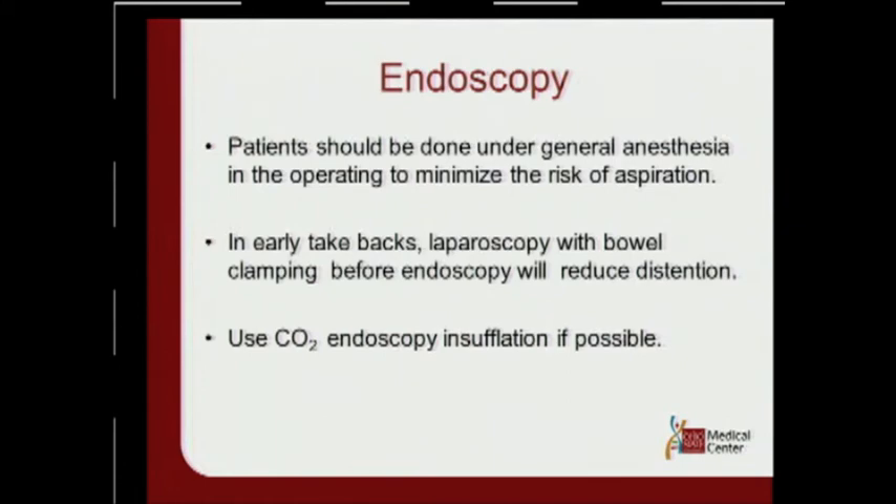For endoscopy, the key thing is — whether you do it yourself or with a GI colleague — you must do these endoscopies in the OR. You want to intubate the patient, protect the airway, and do it in a safe, controlled environment with an anesthesiologist present. If you're doing it in the endoscopy suite and the patient's pressure drops, you're alone with a nurse. In the OR, you can open up quickly if needed. I recommend always taking post-op hemorrhage patients straight to the OR, intubating, then going down with the endoscope in a controlled setting. I recommend using a 12 millimeter therapeutic endoscope with a 4.8 millimeter channel to suction out large clots rather than a standard 9.0 millimeter endoscope, and if possible, use CO2 endoscopic insufflation to reduce gas bloat.